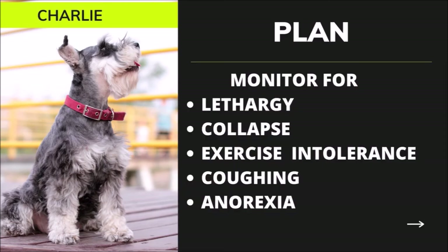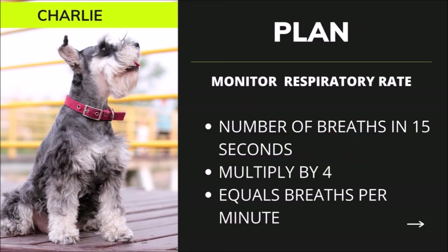Charlie's owner needs to monitor for signs of lethargy, collapse, exercise intolerance, coughing, or decreased appetite at home, and should contact the primary veterinarian immediately if any of these signs are noticed. The owner must also become familiar with Charlie's respiratory rate and effort, as an increase in either is one of the first signs of fluid in the lungs. When Charlie is at rest, the owner should observe his sides rise and fall, counting breaths in 15 seconds and multiplying by 4. For example, 8 breaths in 15 seconds equals 32 breaths per minute. An average dog at rest should have a respiratory rate of less than 40 breaths per minute. If the rate increases consistently or breathing effort increases, the owner should contact the veterinarian immediately.